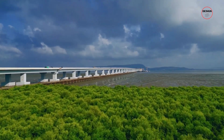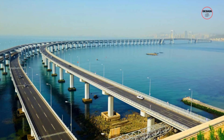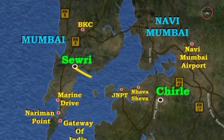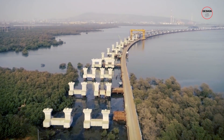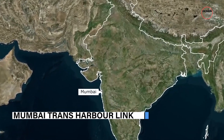Get ready to embark on an extraordinary journey that will take you by surprise. Imagine a bridge that defies expectations, connecting two thriving cities with a touch of magic. Welcome to a world where engineering marvels meet hidden treasures — the Mumbai Trans Harbour Link.